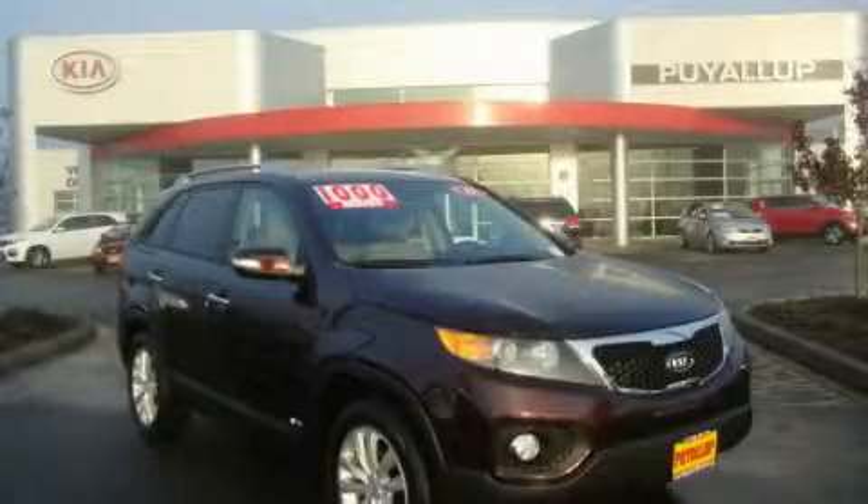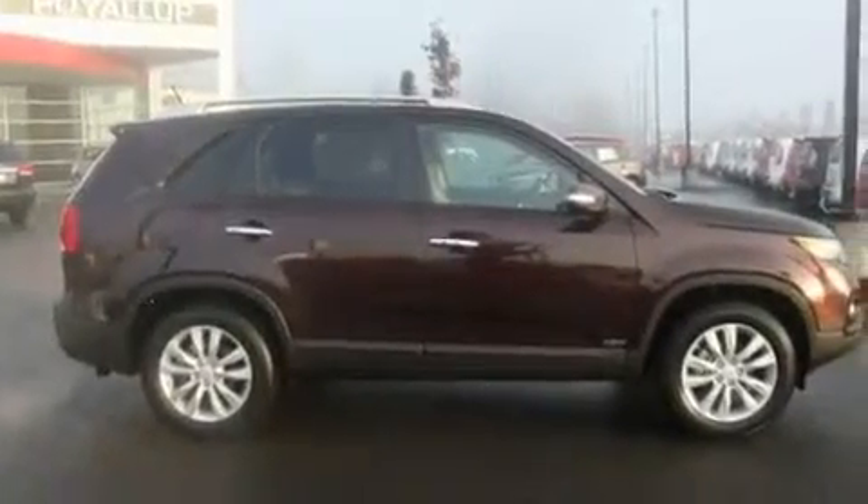This is a brand new 2011 Kia Sorento — functional utility for a modern lifestyle. It has a four-cylinder engine, an automatic transmission, and four-wheel drive.